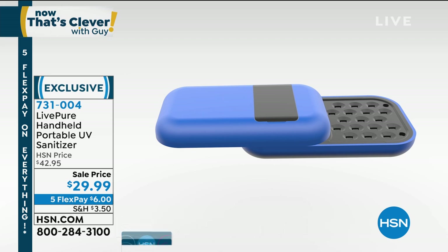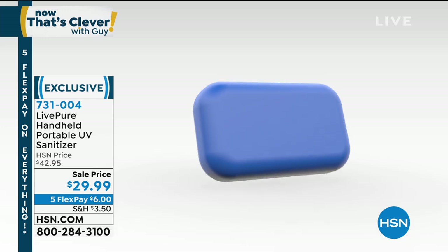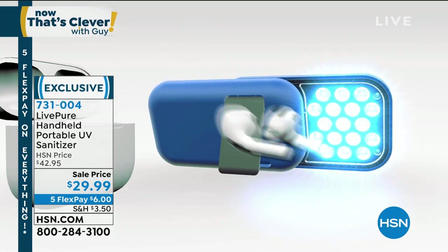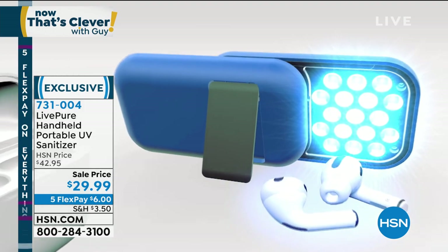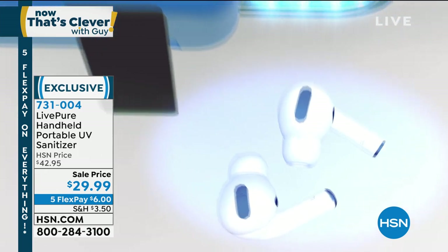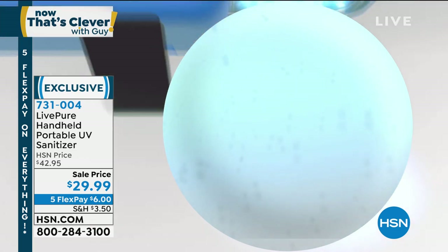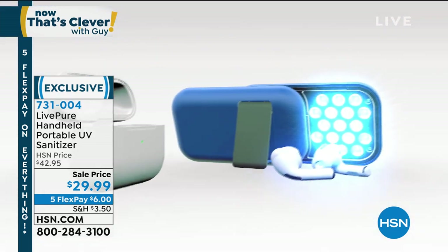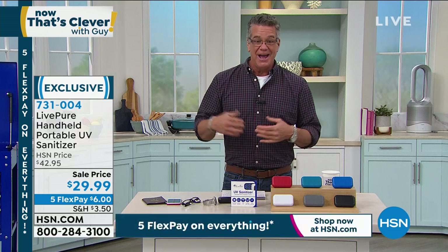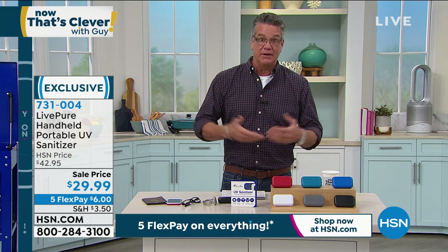Little things like earbuds, rings, jewelry, earrings, bracelets — whatever you need to sanitize, you can do it no matter where you are. Item number 731-004. You will only find it here — it's an exclusive offer. I think everybody should have one. We all know what we're trying to do out there — keep ourselves as clean and sanitized as possible.